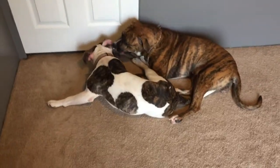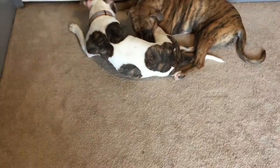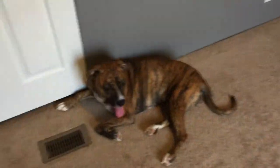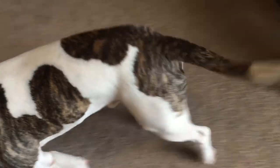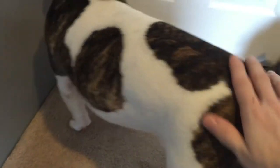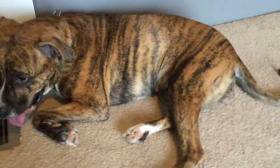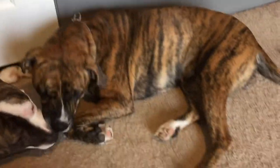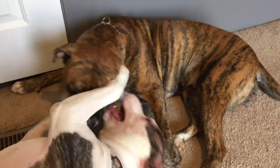They get Christmas presents under the tree just like the kids do. They're part of the family; they always will be. I just wanted to show you my pups — my battle buddies. Her name is Mika Monroe and his name is Jackson Hewitt. Mika is the two-year-old and he's getting ready to be one, so they're about a year apart. I love these dogs.